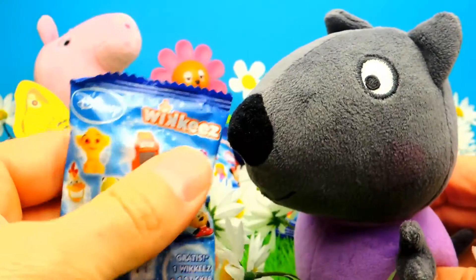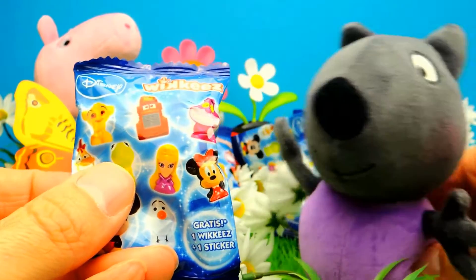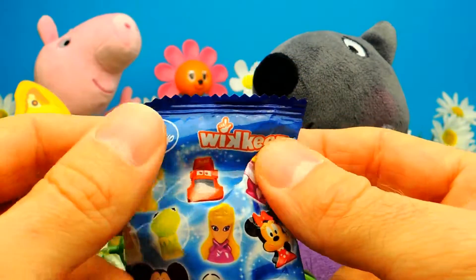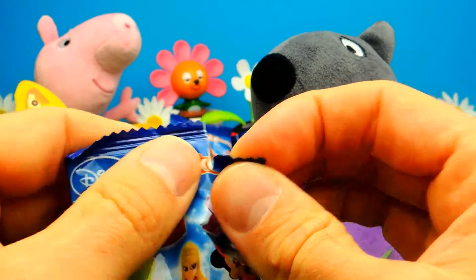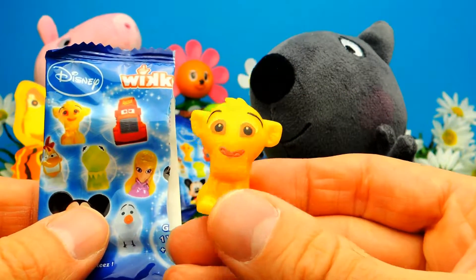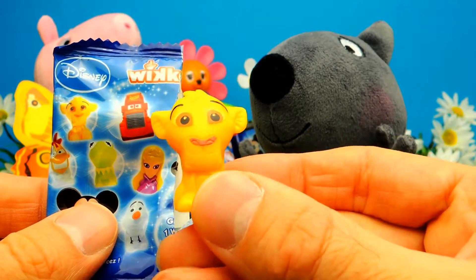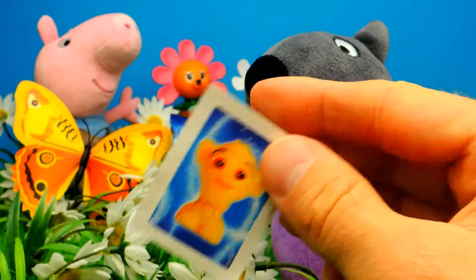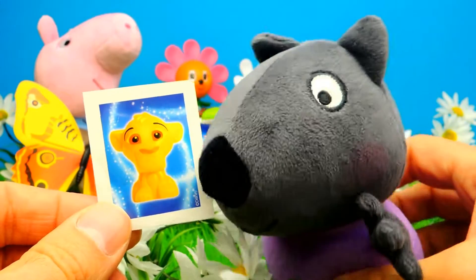Next blind bag — and of course there will be another sticker and another Disney toy. I love all these Disney toys. I think in total there are 30 different Disney toys inside these blind bags, so I'm really excited. Let's see who is next. Do you guys know this one? This is Simba from Lion King — this is awesome! I love the movie Lion King. And of course the sticker with Simba.